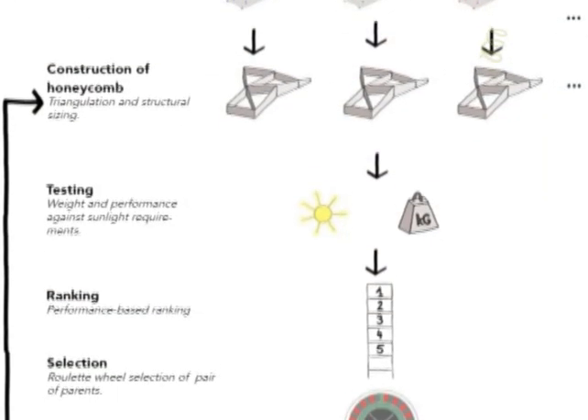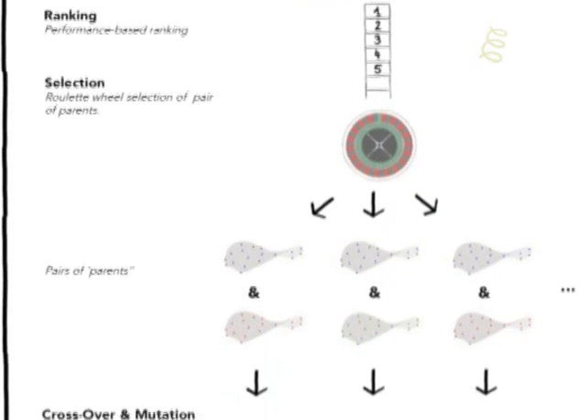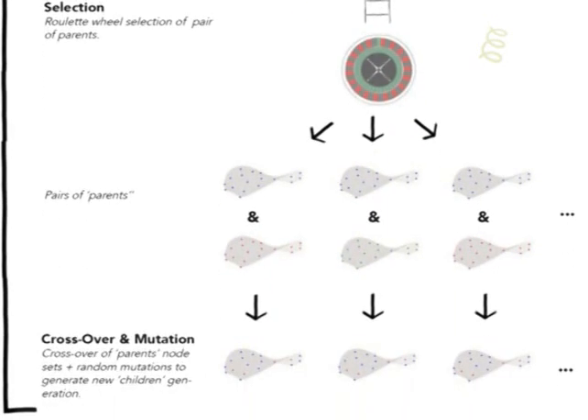Sometimes a bigger idea like a strategy can be really well illustrated in a sketch, and it might take five pages of text to cover it, whilst people see the sketch and understand very quickly. And then they go to the text to get all the rationale behind the thinking.